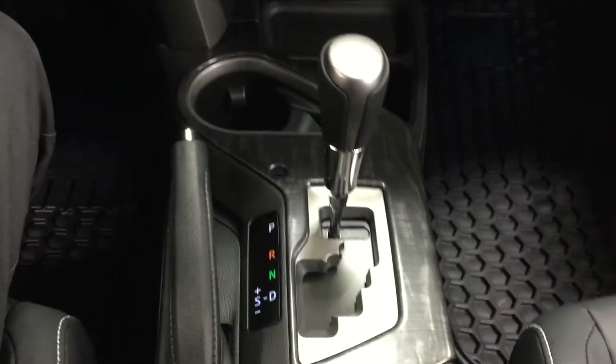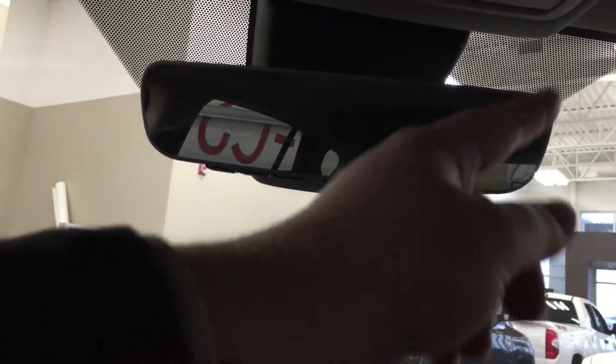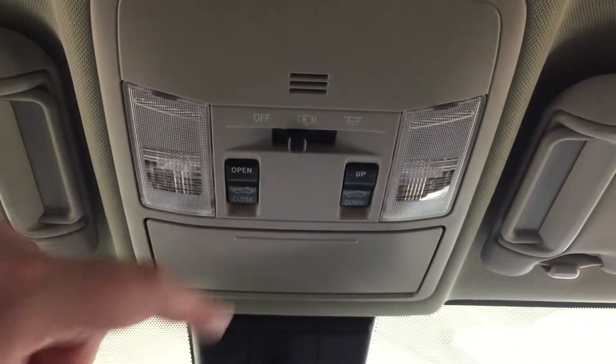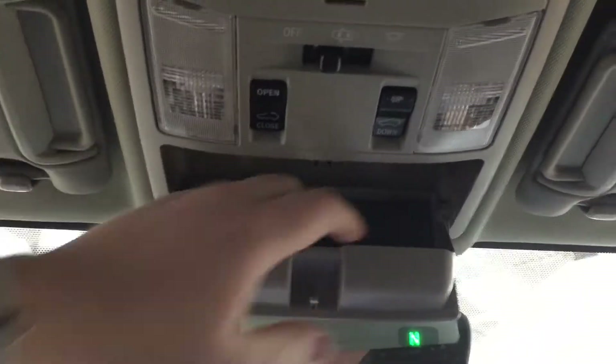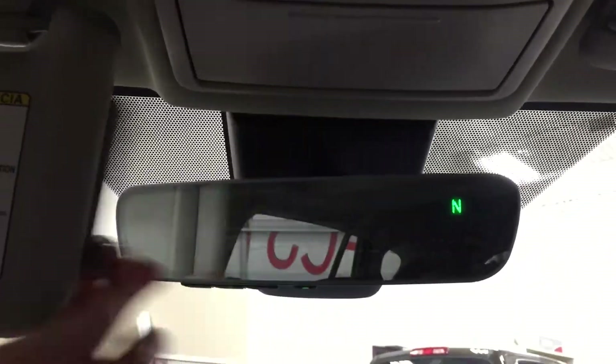The vehicle is mated to an automatic transmission. At the top, you have an auto-dimming rearview mirror with an integrated garage door opener and digital compass. Controls at the top include open and close as well as tilt up and down for your power moonroof, for those days when you want a breeze flowing through. You also have a sunglass case holder, and if you forget your sunglasses, you have visor extenders on both the driver and passenger sides.